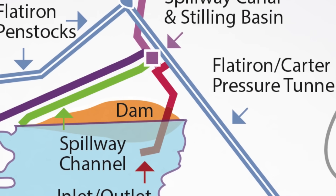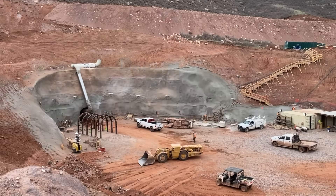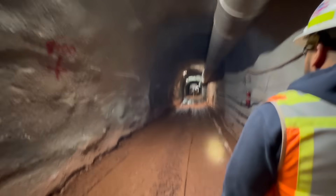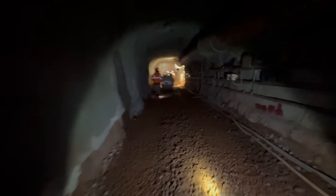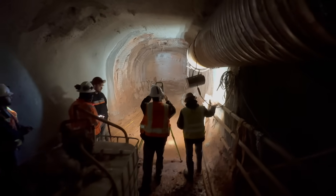On the upstream section of our tunnel, which is our smaller 10-foot diameter tunnel, crews have been working on excavating and developing that tunnel. We have completed about 900 feet, so we have about 300 feet of tunnel excavation to go until we break through into the downstream tunnel.